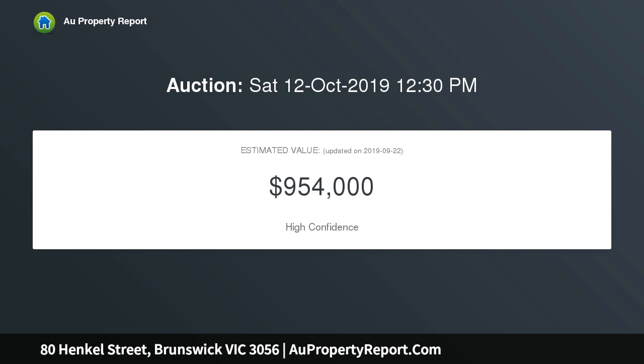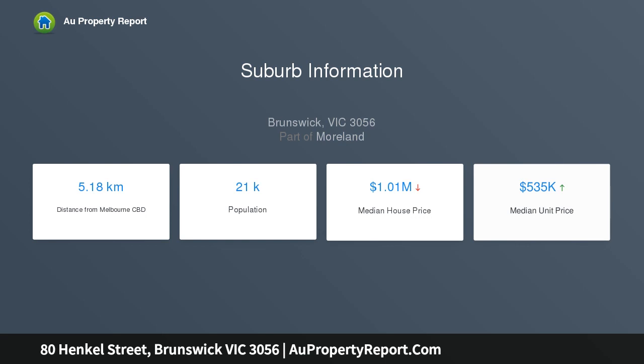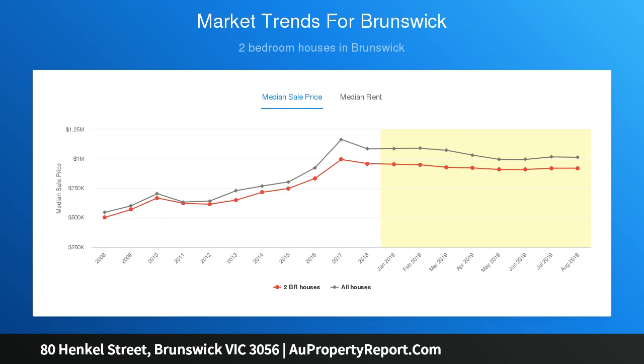Beyond its captivating facade, the home's light-filled interior comprises two double bedrooms, both with built-in robes, and sleek modern bathrooms. Add to this a spacious lounge leading through to the open dining area, an updated kitchen complete with stone bench tops and tiled splashbacks, excellent storage space, stainless steel cooking appliances, and dishwasher.